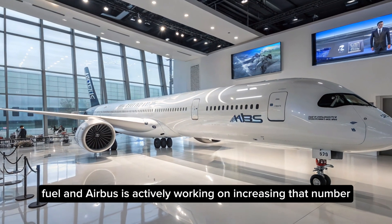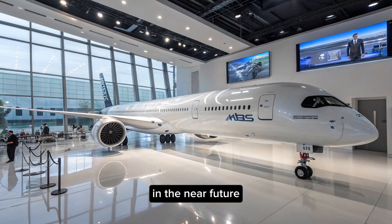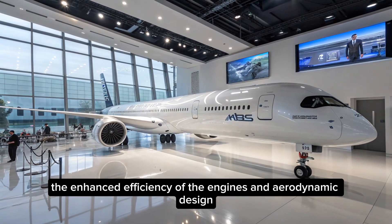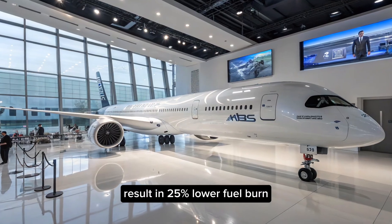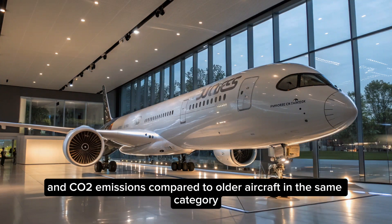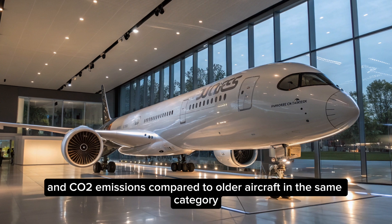Airbus is actively working on increasing that number in the near future. The enhanced efficiency of the engines and aerodynamic design result in 25% lower fuel burn and CO2 emissions compared to older aircraft in the same category.